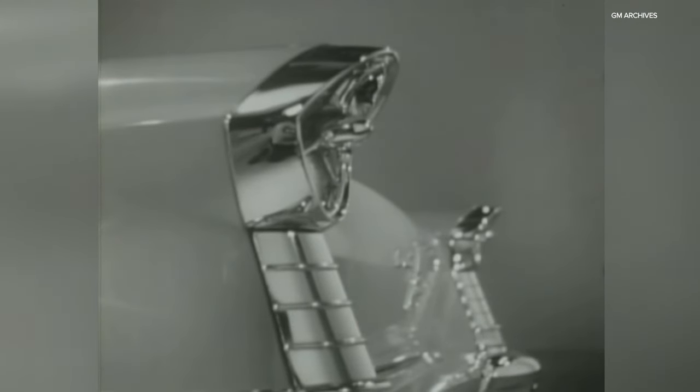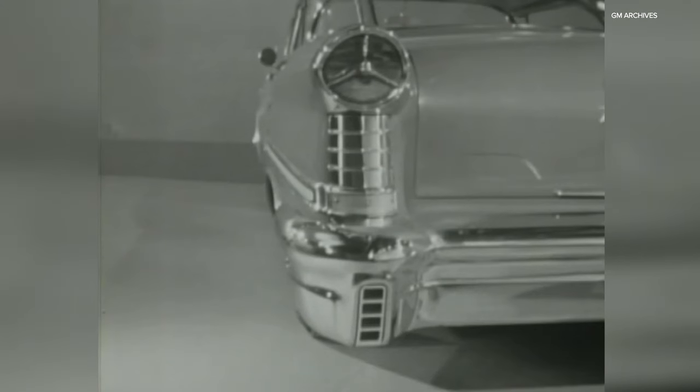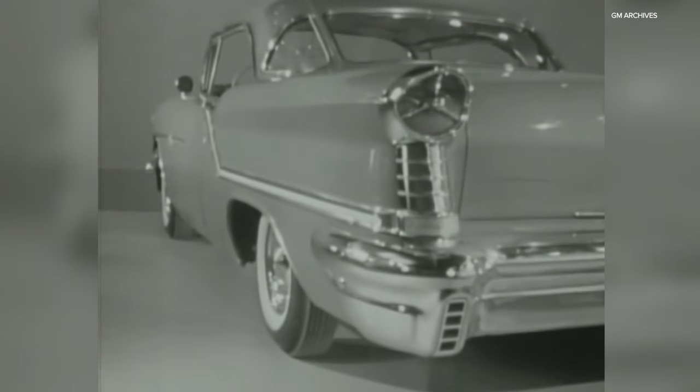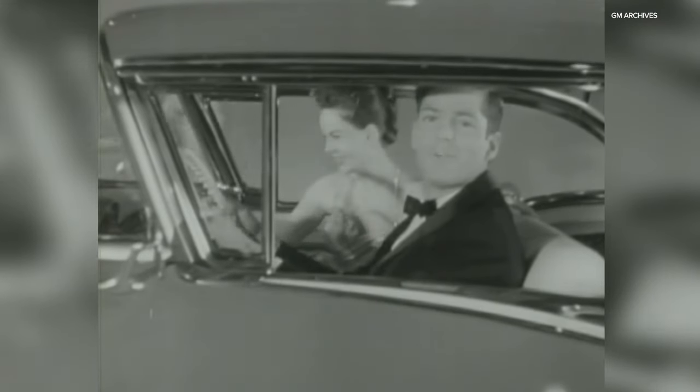Clean, crisp, uncluttered styling, and long, low-level lines that reflect the smart, good taste of an Oldsmobile owner. Here's a car that's exciting to drive, for the quick, alert power of the big Rocket T400 engine makes driving real fun in an Oldsmobile Holiday. What a wonderful thrill Oldsmobile can be.